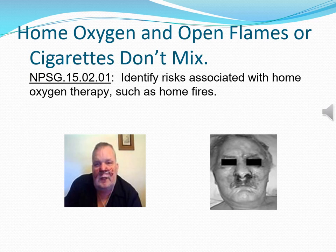Home care nurses and respiratory therapists are trained to educate the family, patient, and caregivers on the hazards of home oxygen — particularly where there are open flames or smoking. Cigarettes and oxygen simply do not mix, and very bad things can happen when they do.